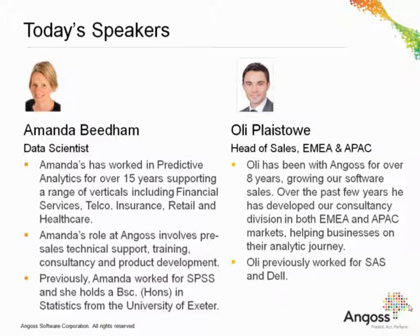I'm going to introduce you to Amanda Biedem. Amanda has worked in predictive analytics for over 15 years, supporting a range of verticals including financial services, telecoms and insurance. Amanda's role at Angus involves pre-sales, training, consultancy and also heavily involvement with our product development. Previously, Amanda worked for SPSS and she also holds a degree in statistics from the University of Exeter.